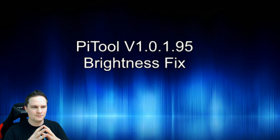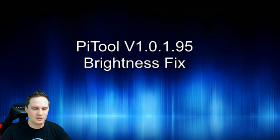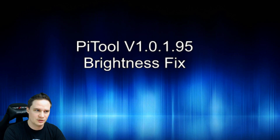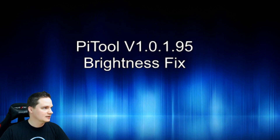Everything is shining and it was not fun to play games like Paranormal Activity: The Lost Soul or Elite Dangerous in dark scenes. So let's try this out now.